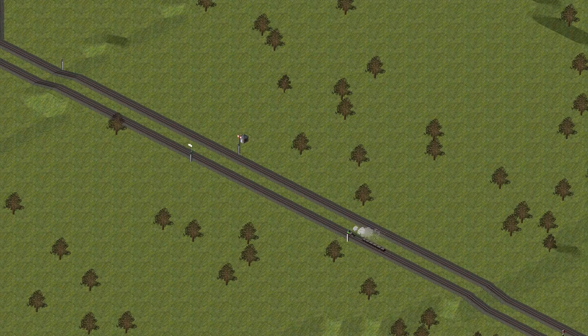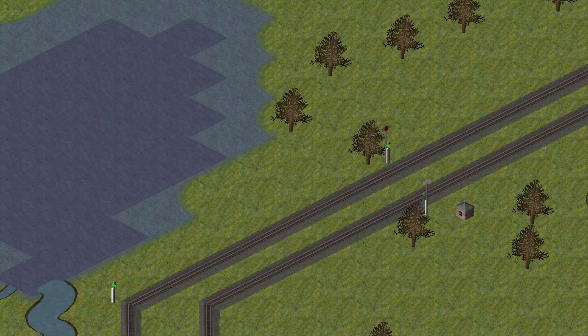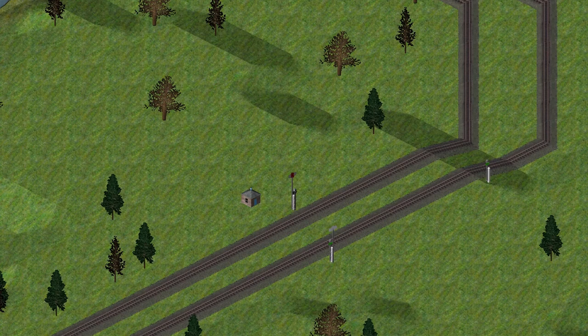The first development in signalling technology was the mechanical signal. These are vane signals, which can be placed farther from the policeman's cottage because they can be left unattended. A vane signal showing danger, a vane signal showing the caution aspect — note the position of the smaller green vane partway down the post — and a vane signal showing all clear.